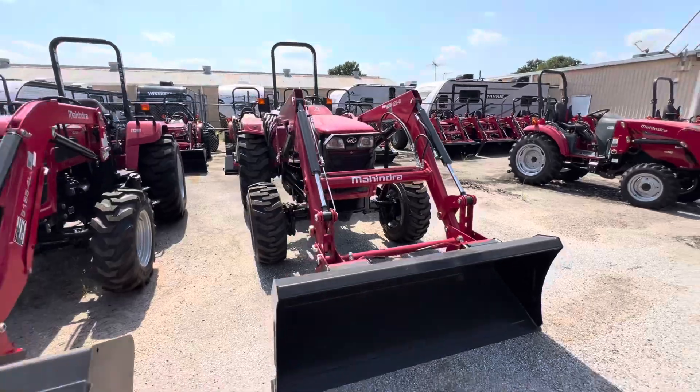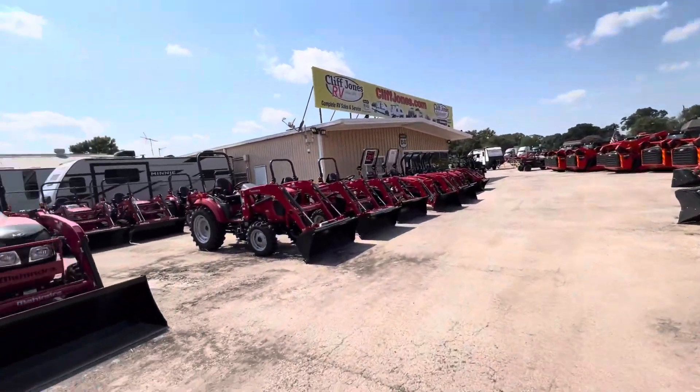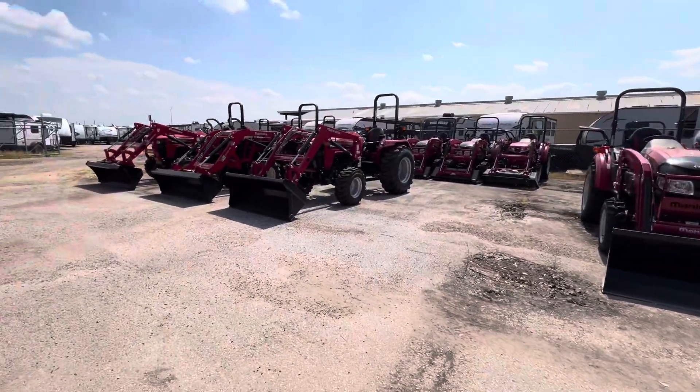So we have this tractor here in stock. We have the best prices and best service around. I would love to earn your business. If you have any questions, let me know — 979-413-9554. Thanks again, Sandra.